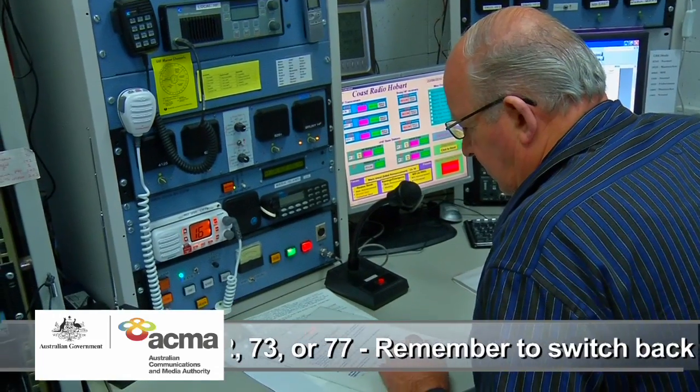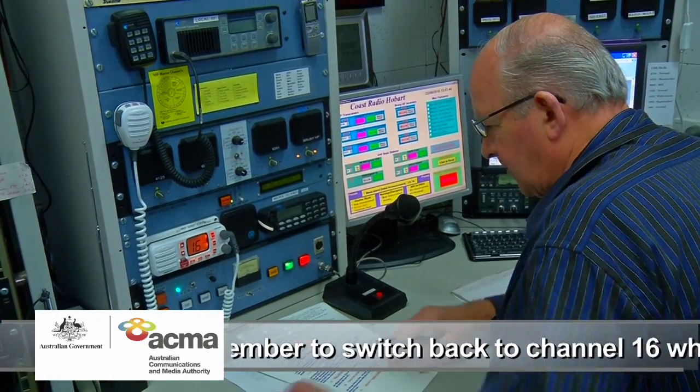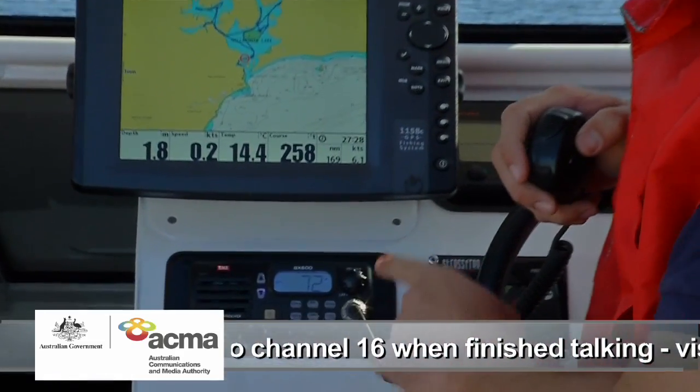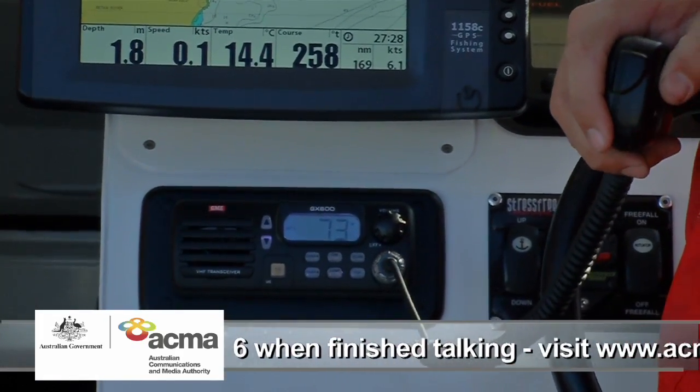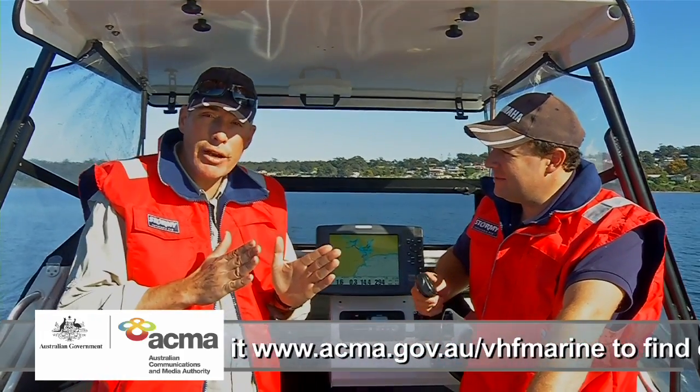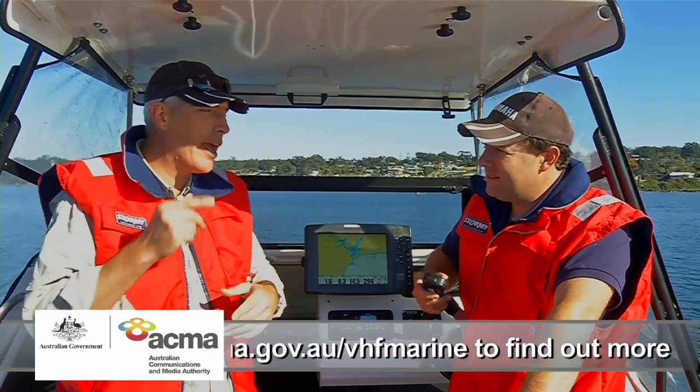All ships, this is Coast Radio Hobart, we're now standing by for any calls. The most appropriate working channels to have a chat are Channel 72, 73, or 77. And the beauty of this system — it keeps Channel 16, the emergency channel, free of unnecessary chit chat and clutter.